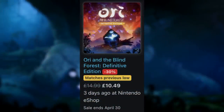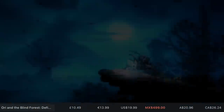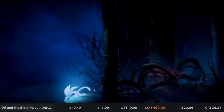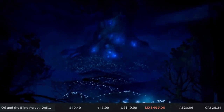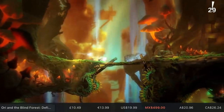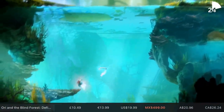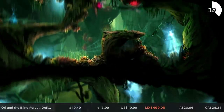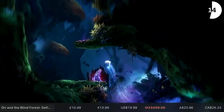Ori and the Blind Forest, one of the best games on the Nintendo Switch, is down to its all-time lowest price. It's 30% off, taking it down to £10.49, which is an absolute steal. You're looking at about 10 to 12 hours of pure Metroidvania with a beautiful Studio Ghibli-style artwork draped over the top. It has a fully orchestrated score, some really lovely characters, and it's just a purely enjoyable time. Definitely worth picking up if you've not played it yet. This one's 3.5 gigs, and that sale goes on until April the 30th.